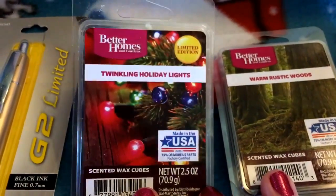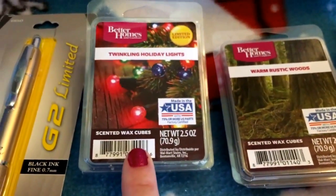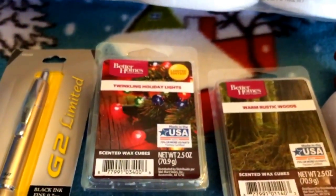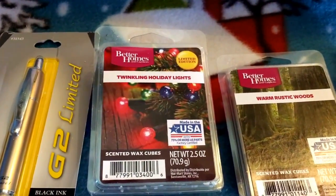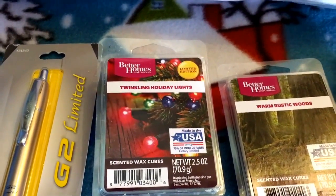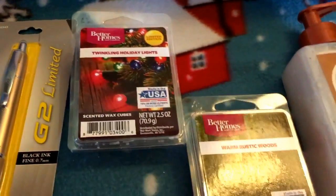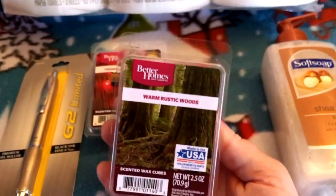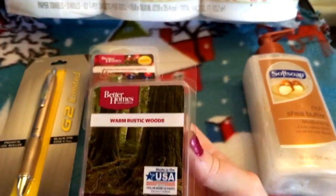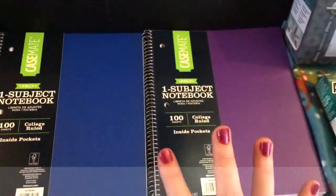Better Homes and Gardens Twinkling Holiday Lights — I can't even with this. This smells like a little bit of pine mixed with Twisted Peppermint from Bath & Body Works. I was racking my brain trying to figure out how to explain it, and I honestly can't other than it's amazing — just amazeballs. Don't remember how much it was, didn't care. Last one — go me! Then we got this one Todd loved: it's called Warm Rustic Woods and it smells like a sexy man — sandalwood mixed with pine mixed with musk. Just amazing.